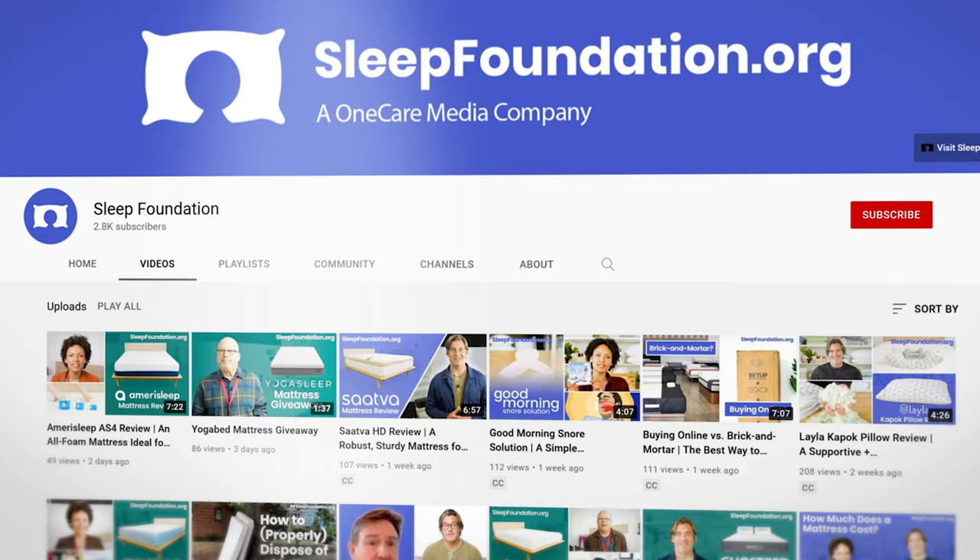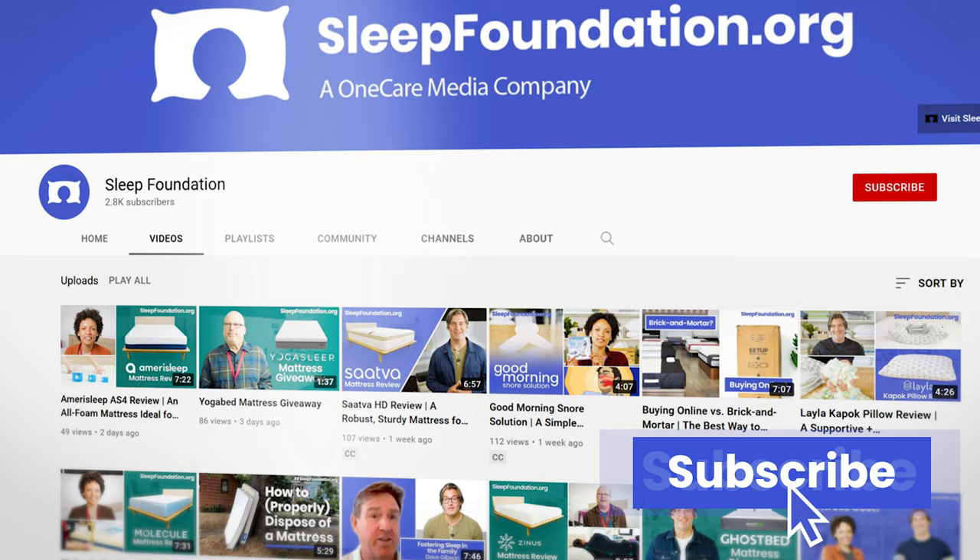But before we get started, take a minute to like and subscribe to our channel, and hit us up in the comments below if there's a sleep product you'd like to see us review.